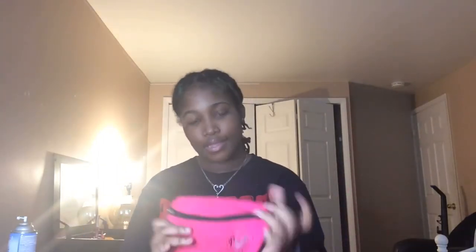Okay, next I have this pink fanny pack — I need to wash this y'all. It's really cute. I know I don't go all the way up here but I'm just showing y'all how it looks, and I go around. I don't think I have anything in here.